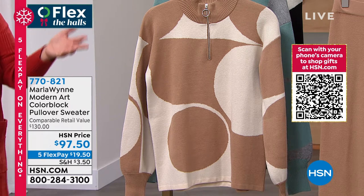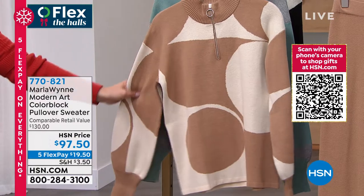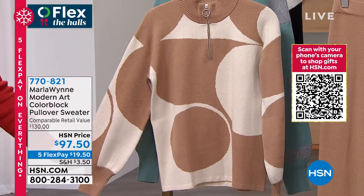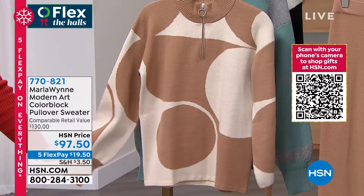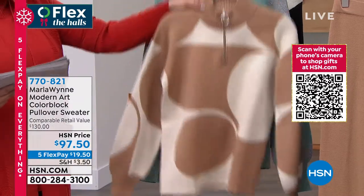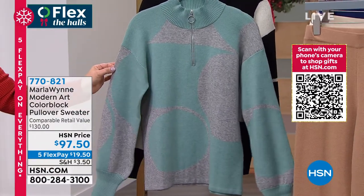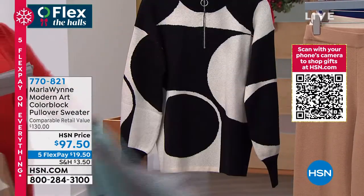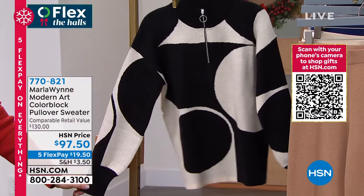Color blocking done right — it's already a five-star rated piece. We have 920 of these to go around, available in extra extra small through 3X. This is camel with ecru, and we also have it in celadon with light heather gray — best colors together — and in black with ecru.